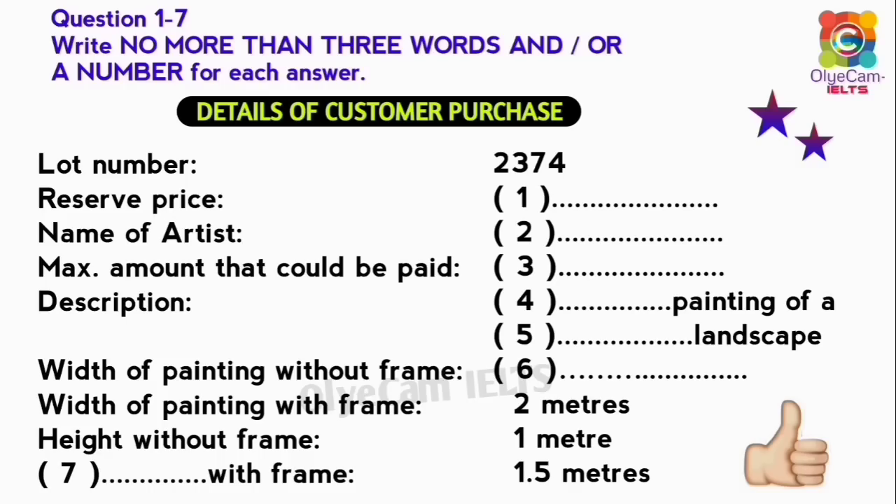That shouldn't prove too much of a problem. I'm just happy I managed to win the bid for this wonderful painting.